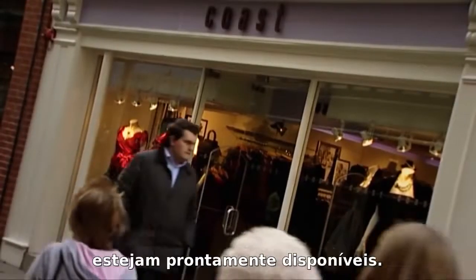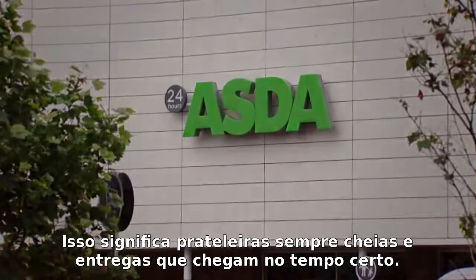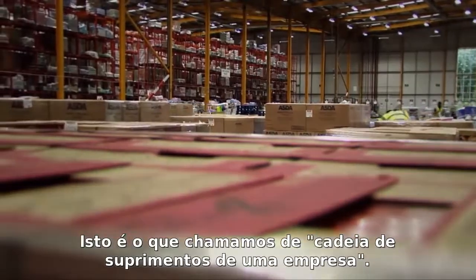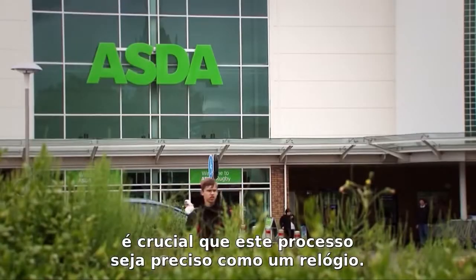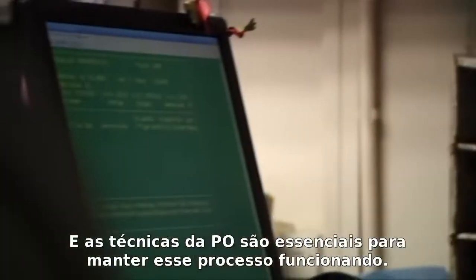In today's world all of us expect the things we want and need to be readily available. That means shelves to be always stocked and deliveries to arrive on time — this is what we term the supply chain of a business. For a major UK retailer like Asda, it's crucial that this process runs like clockwork, and OR techniques lie at the very heart of keeping the business running.